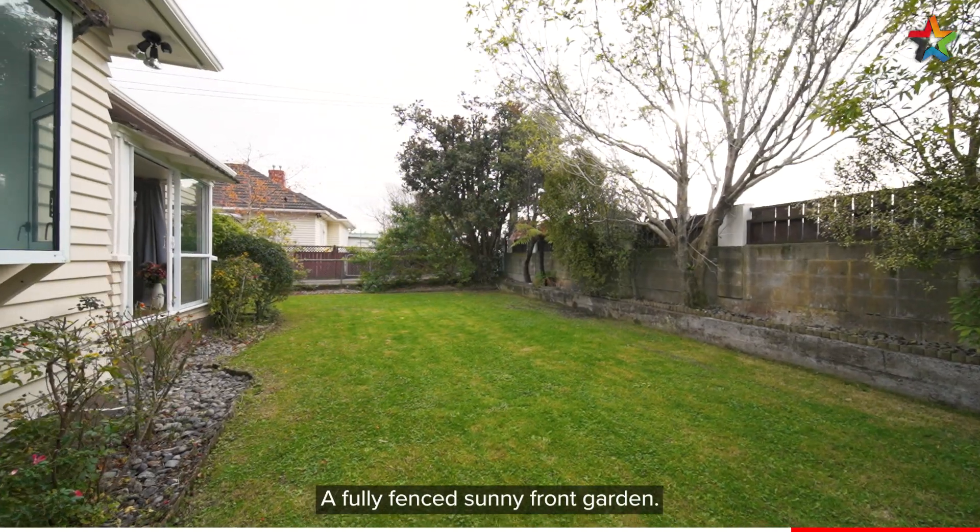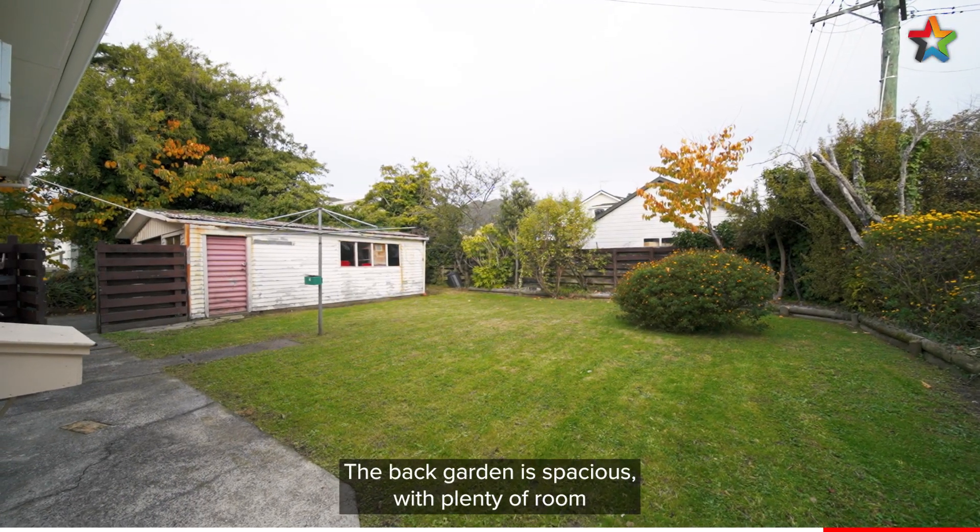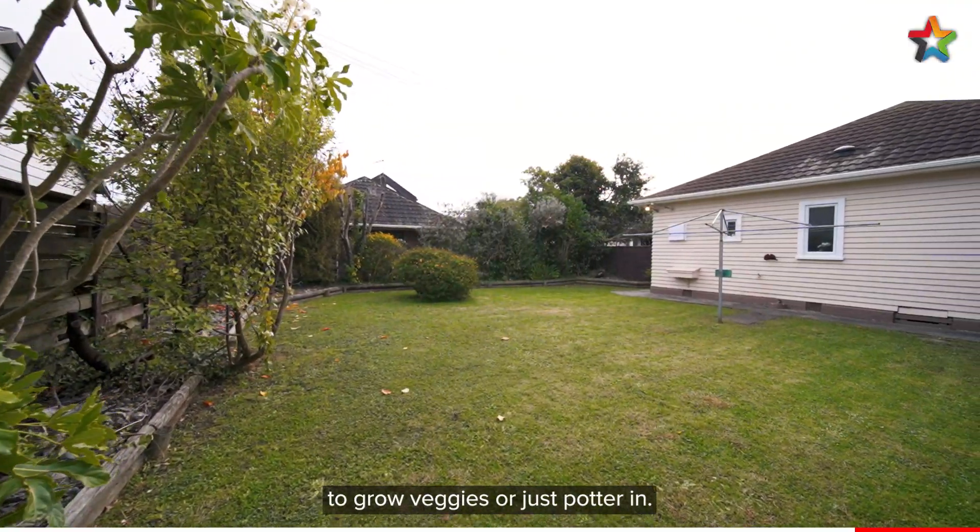A fully fenced sunny front garden, and the back garden is spacious with plenty of room to grow veggies or just potter in.